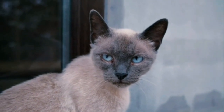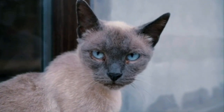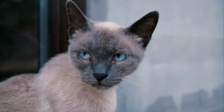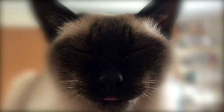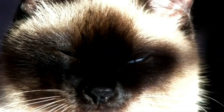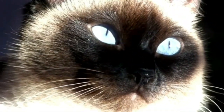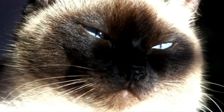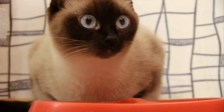While Siamese cats make delightful pets, potential owners should consider their need for companionship. They do not like being left alone for long periods, which can lead to separation anxiety and stress-related behaviors. Their curiosity and playfulness might lead them to knock over objects, scratch furniture, or engage in other mischievous behaviors if not provided with enough stimulation or appropriate toys and scratching posts. Their vocal nature can also be considered disruptive, especially in close living quarters or at night.